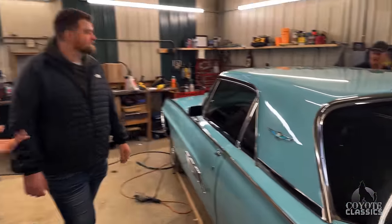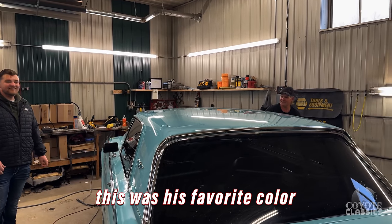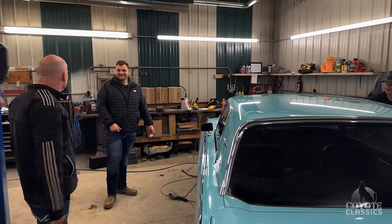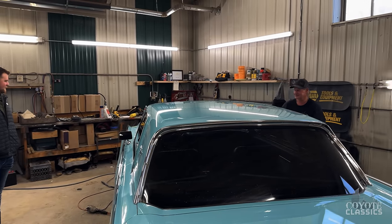Swing-away wheel. Chad told me the other day this was his favorite color — turquoise. But everyone else is telling me it's blue, so I guess I'm colorblind. I looked up the original code and it is called blue. I thought it was turquoise.